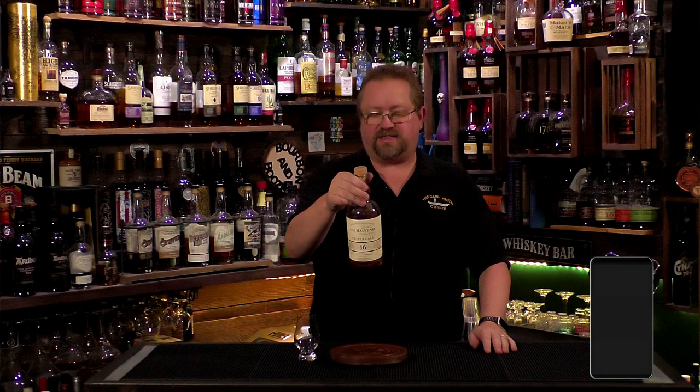Cheers everybody, welcome to another episode of Bourbon and Booze. It is Thursday, it's whiskey day, and I'm excited to be here — hopefully you are too. I have something very special for you: a Balvenie 16 Year Triple Cask.